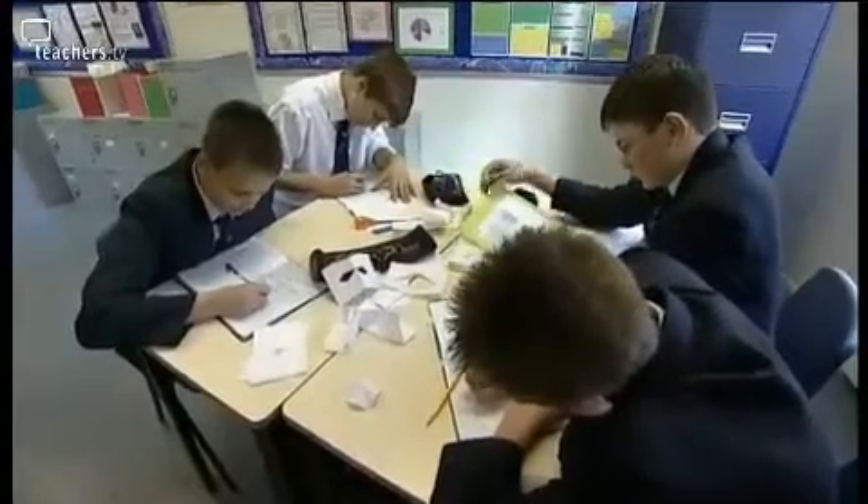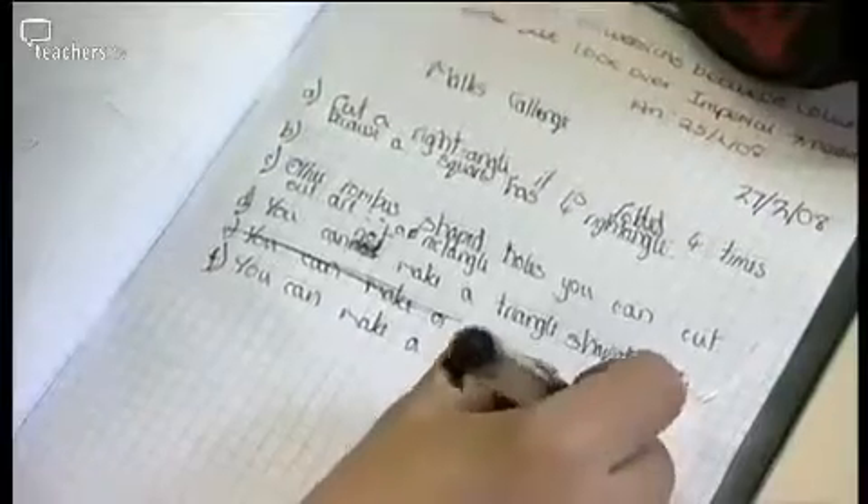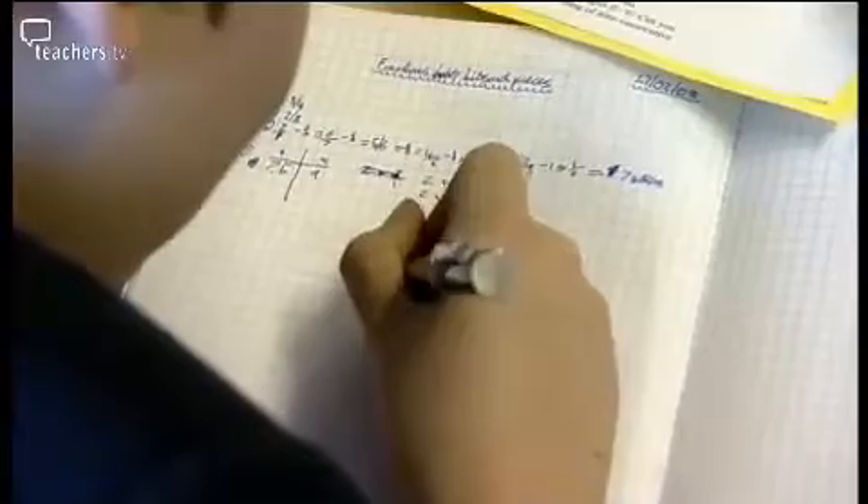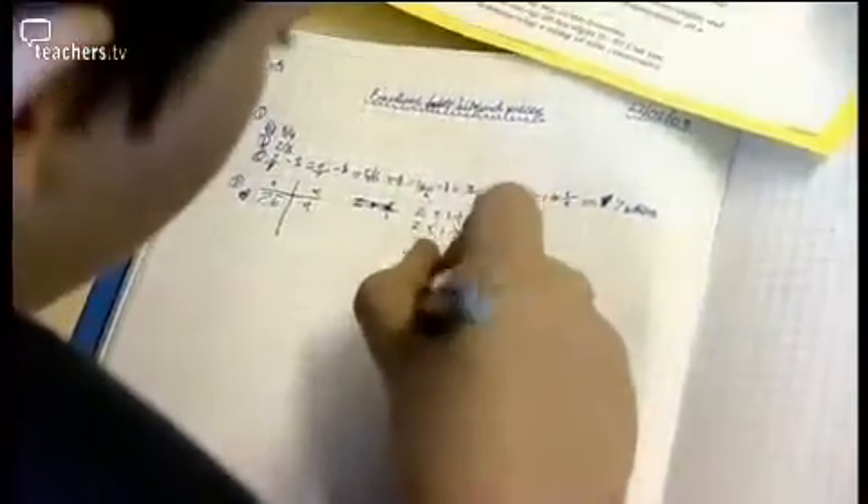Jenny suggests an improvement: she would like a suggested level on each activity. If it's a Key Stage 3 book, she'd expect to see whether it's a level seven or level eight activity aimed at students working towards that level in their SATs. Overall, her first impressions are very positive — she's really enjoyed using them and the boys have too, and she'll be suggesting them to the department.